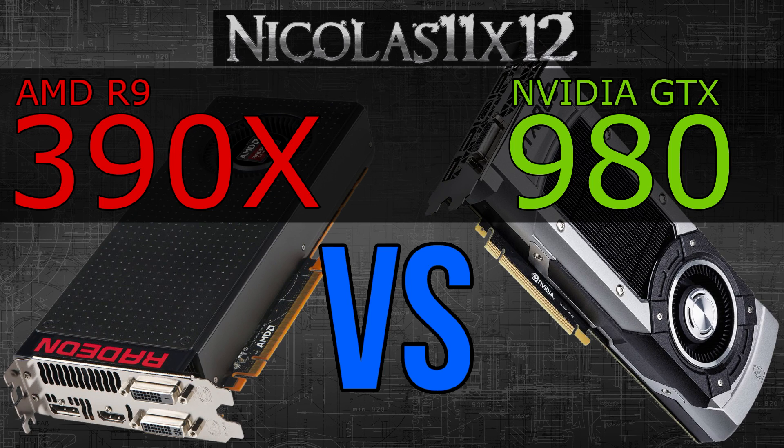But all in all I'd say the AMD R9 390X and the Nvidia GTX 980 offer about the same performance — it all comes down to the games and their optimizations for AMD and Nvidia GPUs. Also, the R9 390X features 8GB of GDDR5 VRAM, while the GTX 980 offers 4GB. Twice as much is twice as much, and that can come in handy in the future.